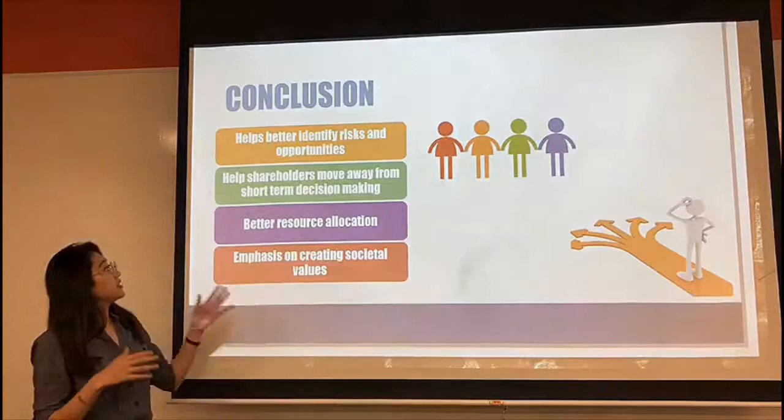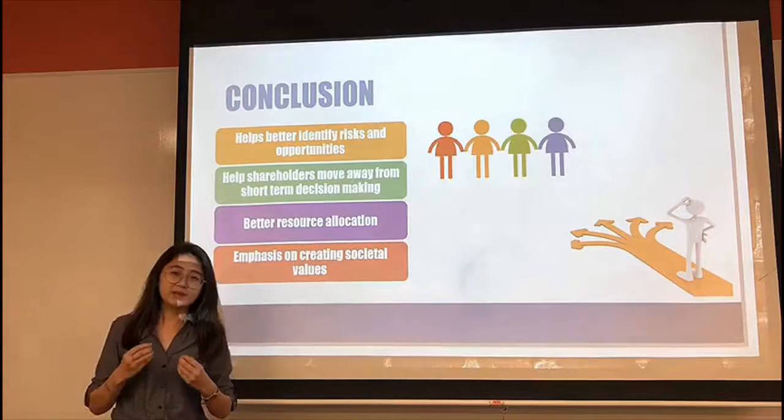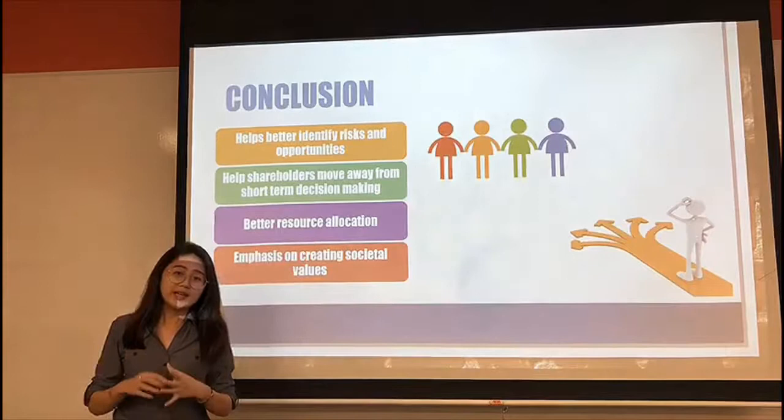As social value is one of the six values considered in the integrated report, companies would start to divert more resources to create more social value. This might help companies move towards having more sustainable operations, and in a whole, it can help society slowly shift towards sustainable development.